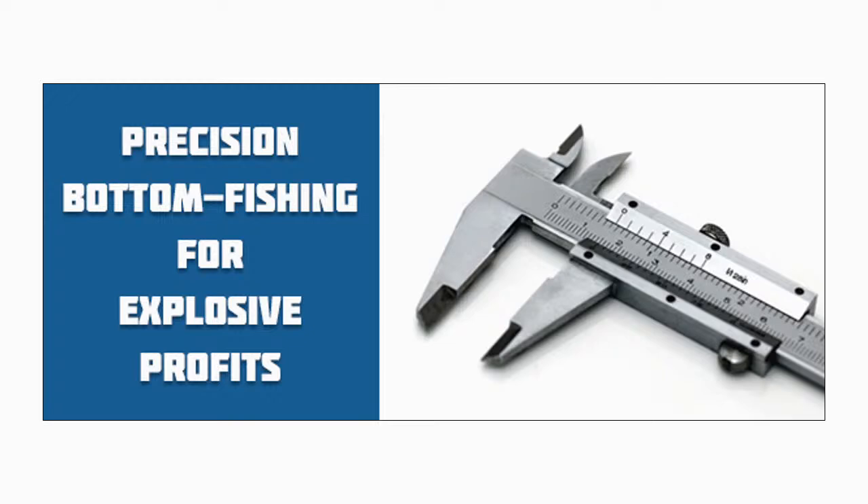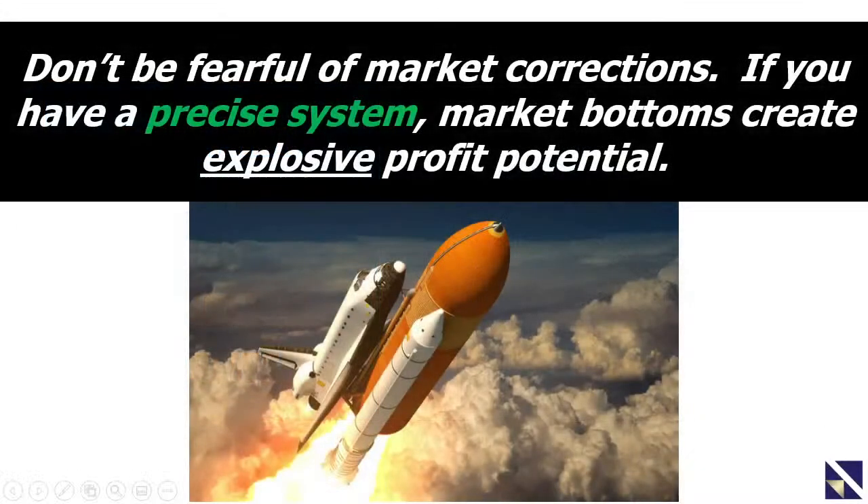Hello everyone, welcome to this very informative webcast. We're going to be talking about precision bottom fishing for explosive profits. Markets are really taking off today, and we did in fact launch a bottom fishing campaign in my trading room this morning. We're going to talk about exactly the system I use to do that. The first thing you've got to do is learn to not be fearful of market corrections — if you have a precise system, market bottoms create explosive profit potential.